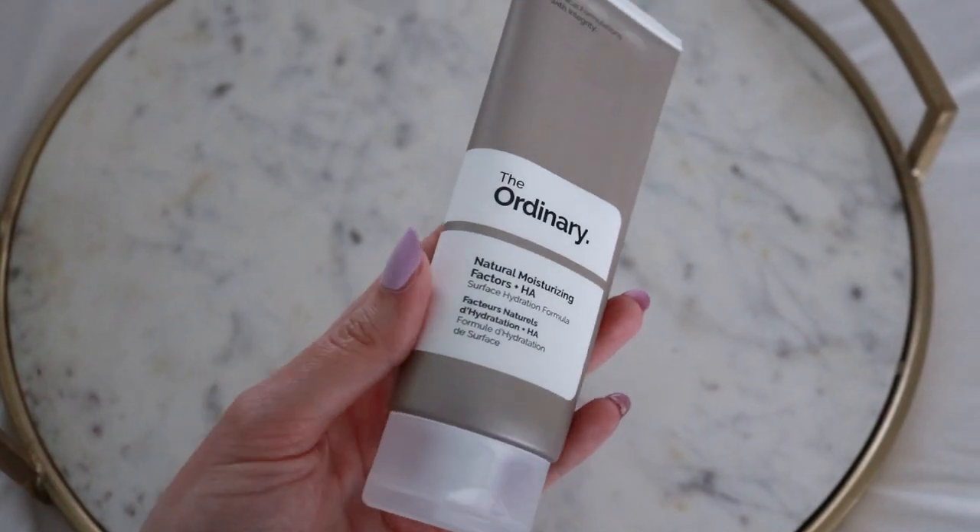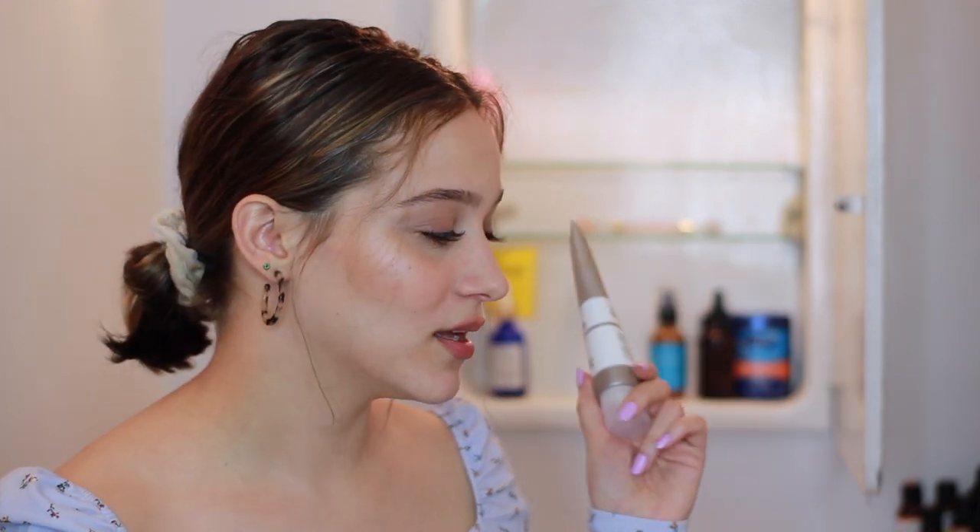For a daily moisturizer I've been loving The Ordinary Natural Moisturizing Factors + HA. It has really great skincare and I've heard nothing but positive things about them. It's a thick, really moisturizing moisturizer, but when you blend it in it just melts into the skin and does not leave any greasy residue while still hydrating. I've never used a product that does that as well as this one. You get 3.3 ounces for about $7.50 — it's crazy affordable.